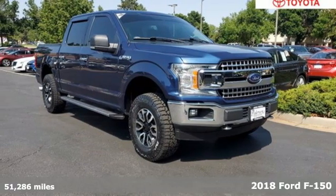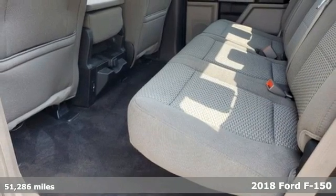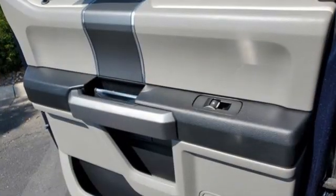It's a 2018 Ford F-150. Ford is America's best-selling vehicle brand. Features include V8 engine, four-wheel drive, automatic transmission.